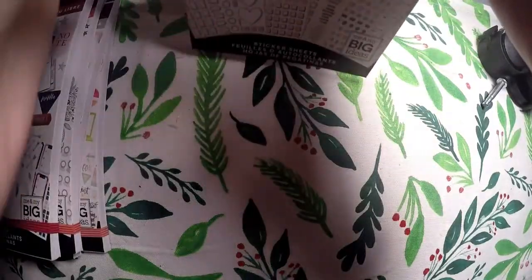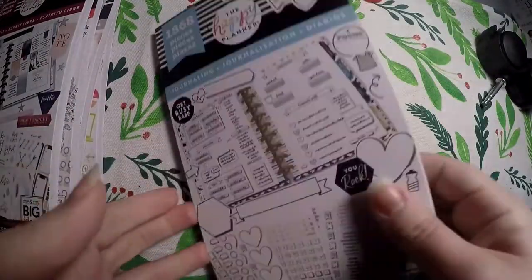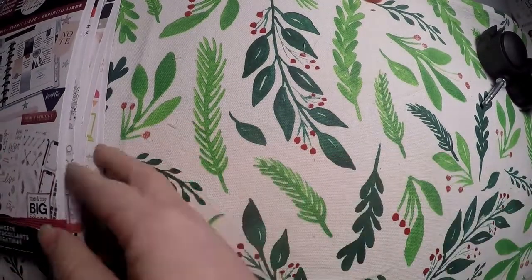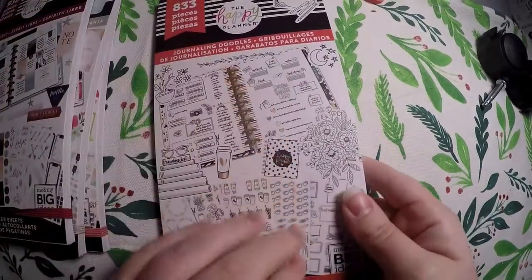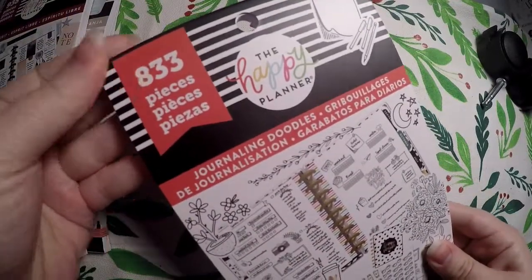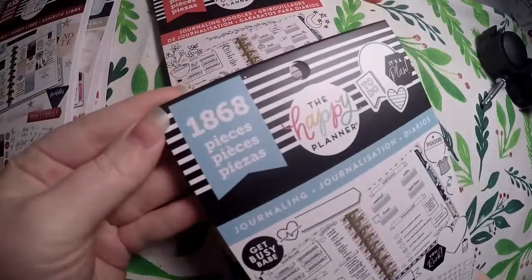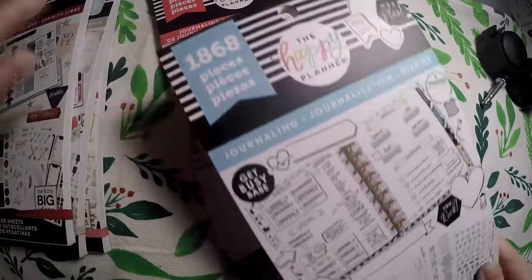I'm really excited to use this one — and guess what, it already started falling apart a little bit! But it's definitely something I can use with my dot grid journals so I don't feel obligated to draw anything. The journaling book comes with 1,868 stickers. Since we're looking at the journaling one, I'll go ahead and go through the Journaling Doodles next, which comes with 833 stickers — significantly less, but they're super cute.